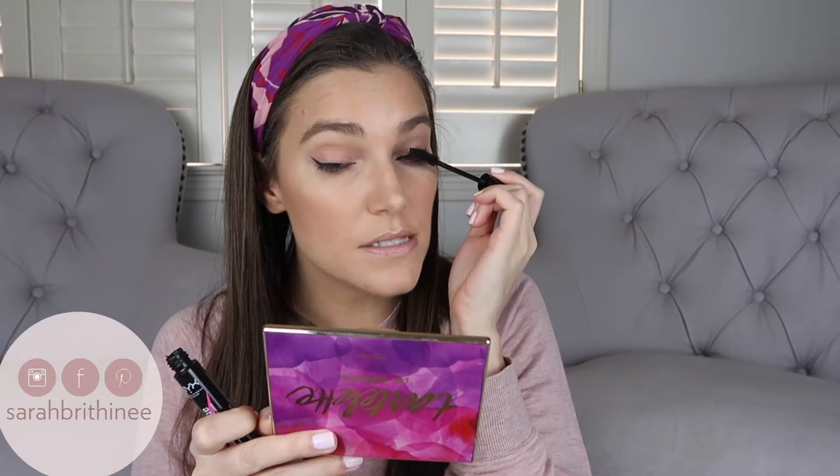All right, let's get into the demo. I'm going to curl my lashes and then go in with the NYX Worth the Hype Mascara. If you want to see the step-by-step on how I like to apply my mascara, I'll link that video down below and also up here in the cards. I have a full step-by-step process that I do to make my lashes look the best, so if you're interested definitely take a look at that.